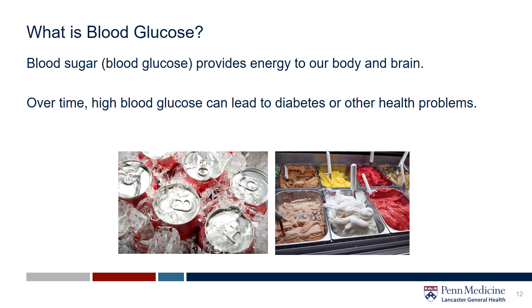Next, let's move on to blood sugar. Blood sugar provides energy to our body and brain. When we digest our food, the sugar from our food is released into our blood. In order to get the sugar into our cells to use for energy, our body releases insulin to assist with this process. Having a high blood sugar level can lead to pre-diabetes and then even further to diabetes if it is not properly taken care of.